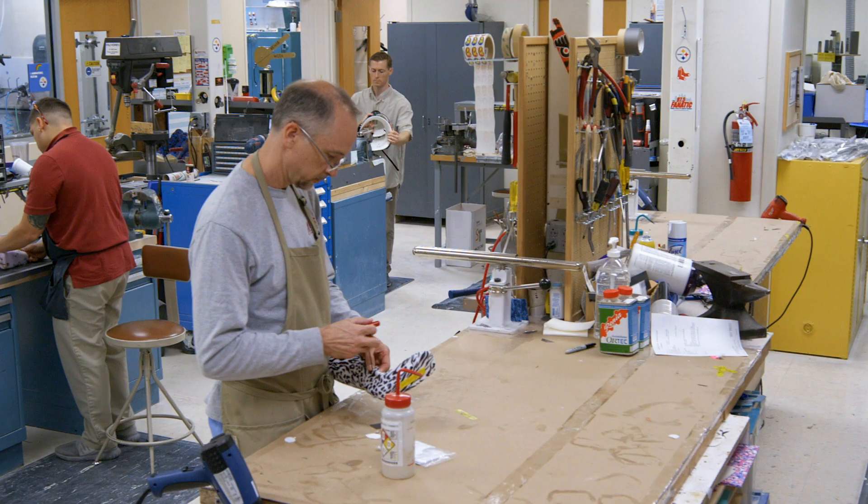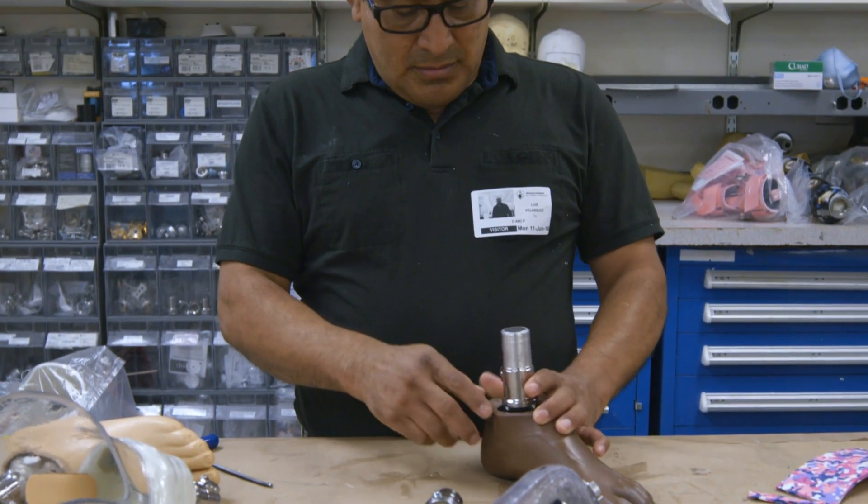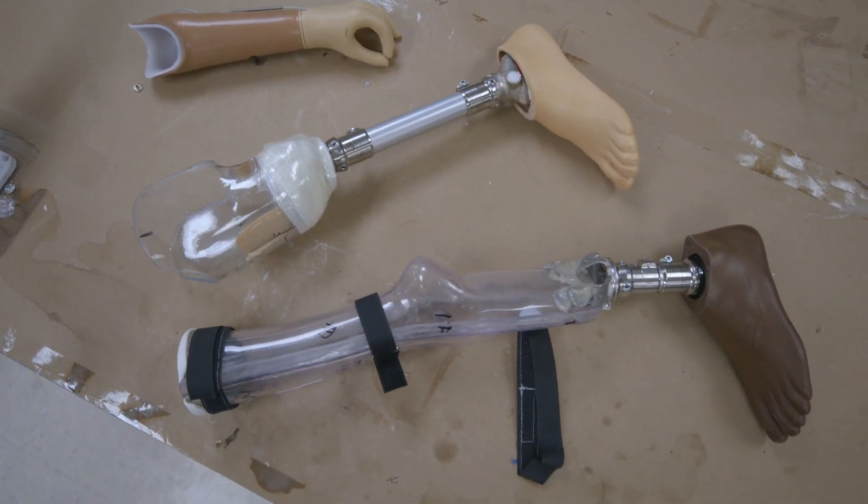We make all different types of ankle foot orthotics, and we also make prosthetics. We do arms and legs very commonly, and it's fit for any patient.